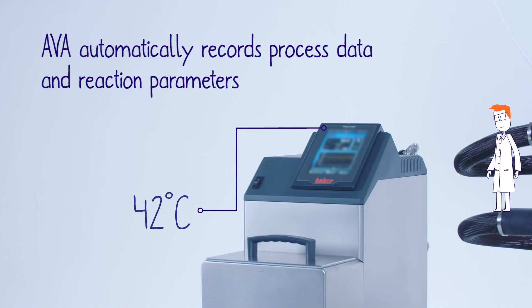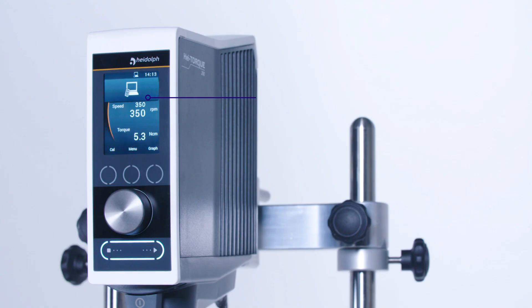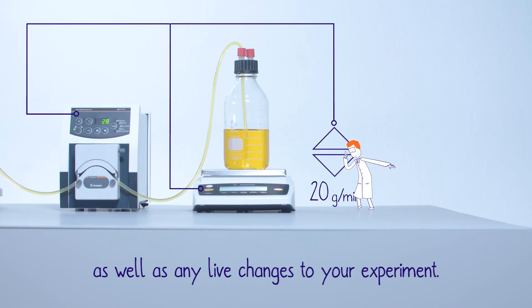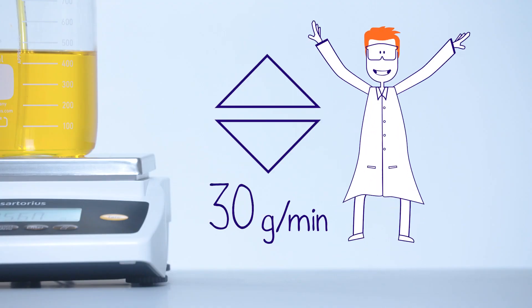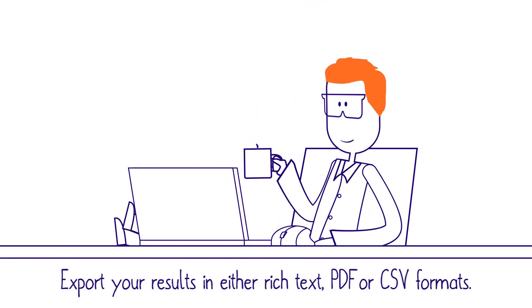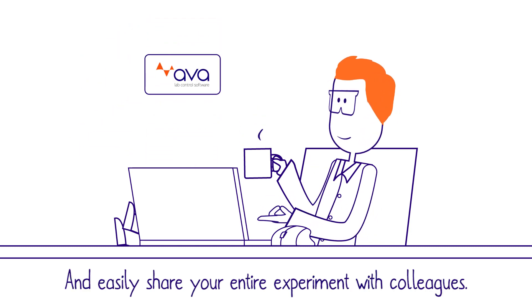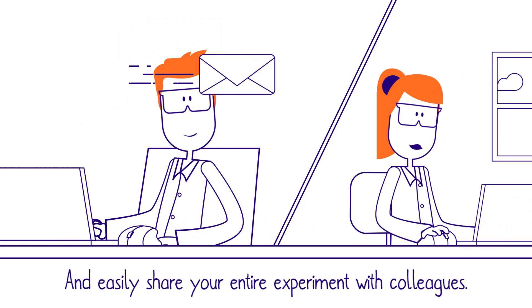Ava automatically records process data and reaction parameters, as well as any live changes to your experiment. You can then export your results in either rich text, PDF, or CSV formats, and easily share your entire experiment with colleagues.